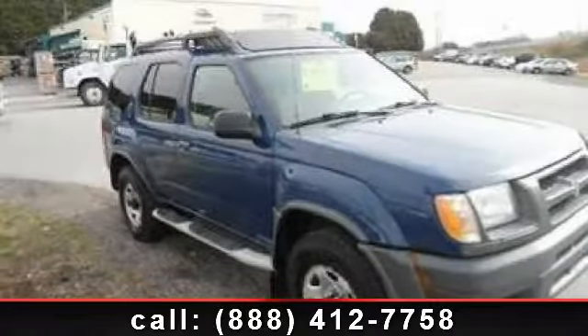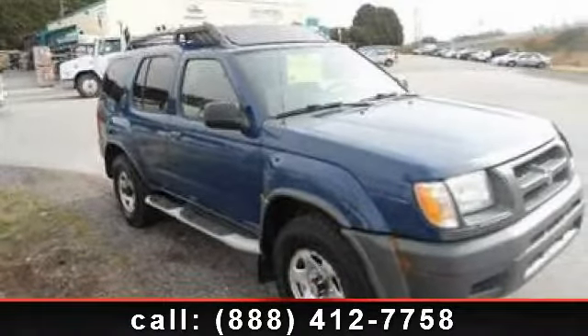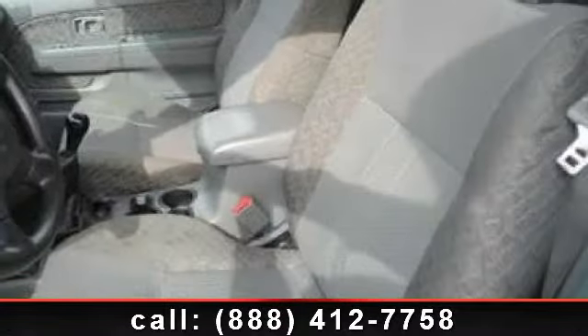Check out this 2001 Nissan Xterra XE. If you are looking for a first-rate auto, this one could be yours today.